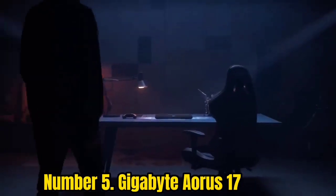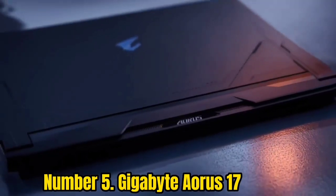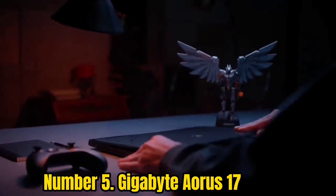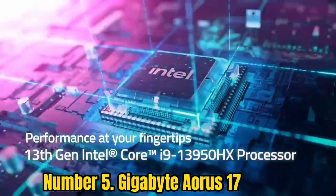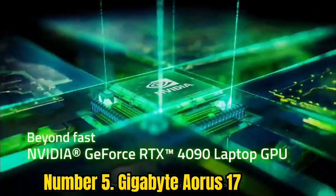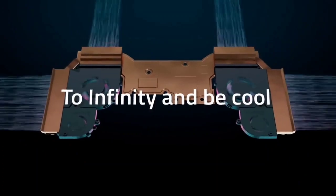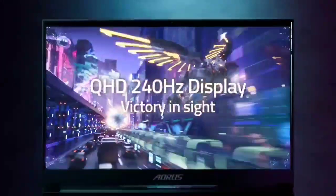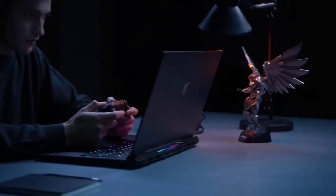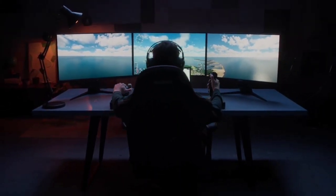Number 5: Gigabyte Aorus 17. Content creators who enjoy the latest and greatest PC games will get a lot of mileage out of the Gigabyte Aorus 17. The 1080p screen is fine since you're most likely going to leave this on your desk anyway, and you can always get a dedicated 4K display later. You'll benefit from impressive specs — up to RTX 3080 and 64GB RAM — plus a whole array of ports to connect all the peripherals you need. If you want a powerful laptop for both business and pleasure, here it is.